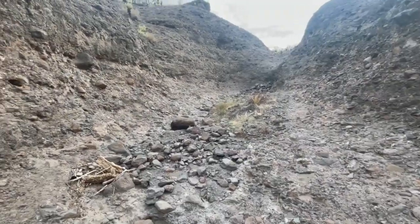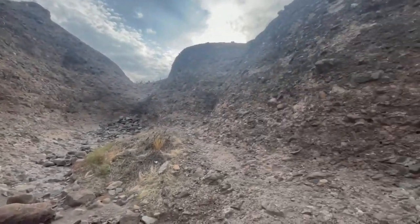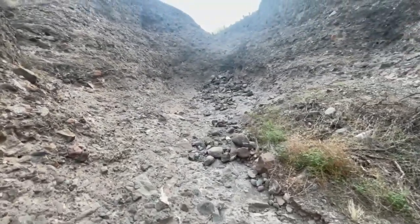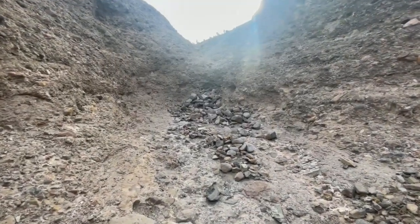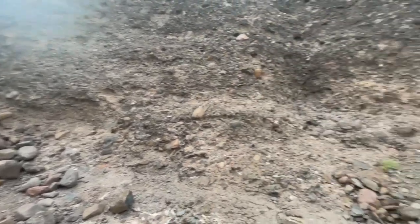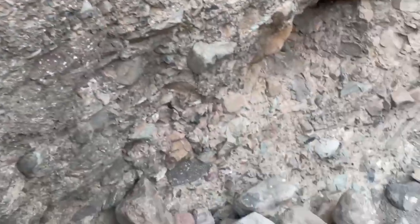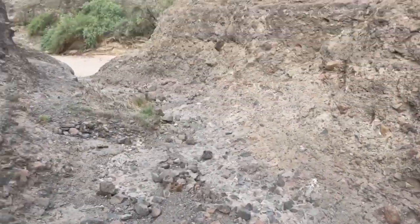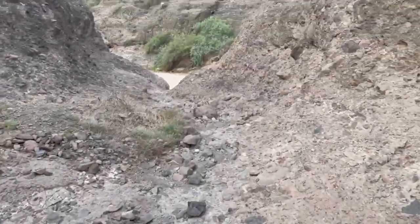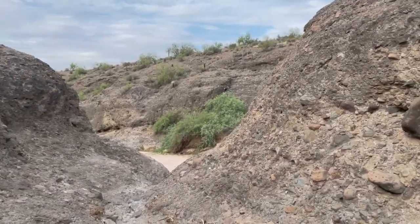I wanted to come up here because occasionally these little divots in the canyon walls will form little areas that hold water and act like little mini oases for desert animals. It's often a great place to find frogs or toads, but after just getting some rain last night, it is looking really dry through here. There was no water in this particular offshoot of the canyon, so I'm heading back down to the main wash to find more promising options to explore.